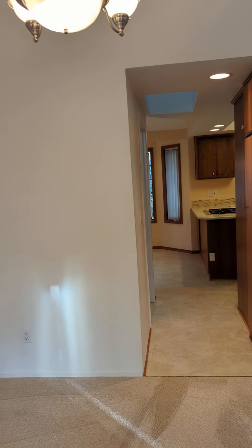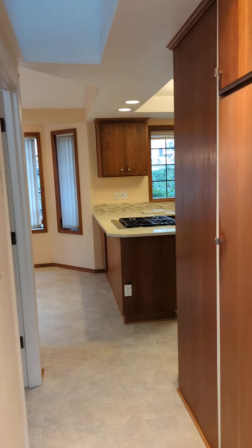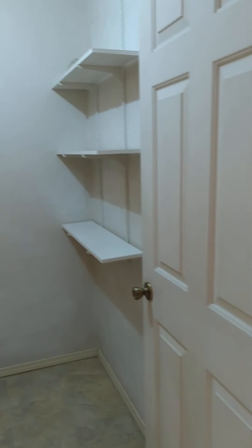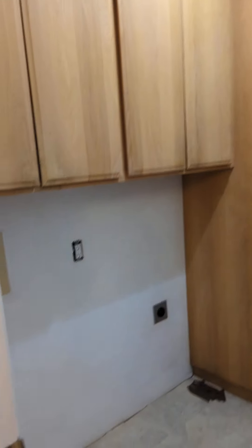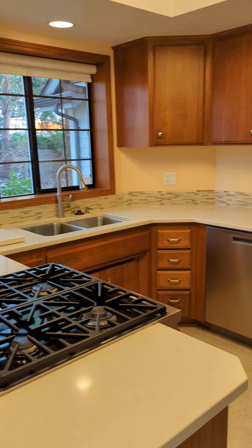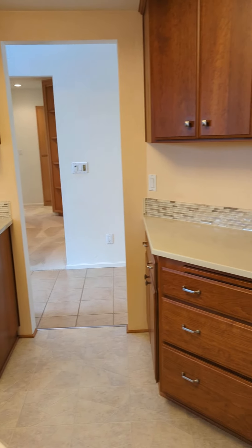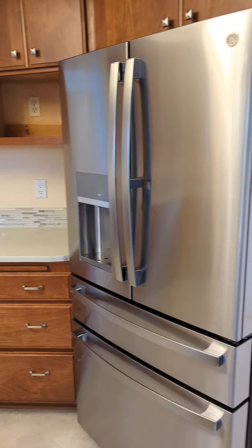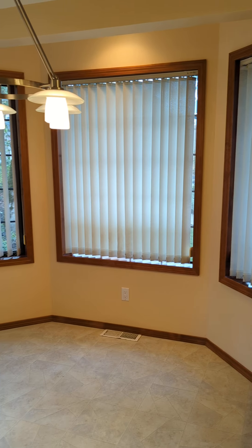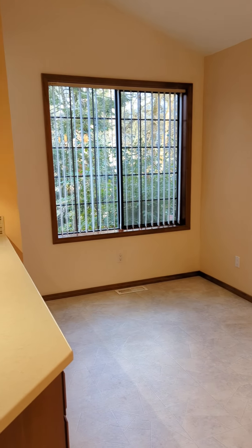Back in the house, heading towards the kitchen. We have a nice pantry area. To the left here is the utility room — this has the washer/dryer hookups. And then into the kitchen: gas range, stainless steel appliances. There's a dining area here as well.